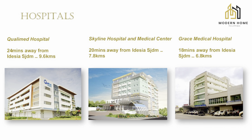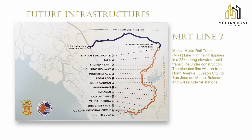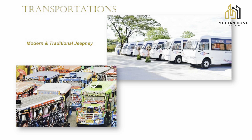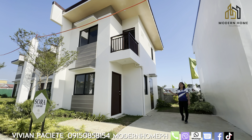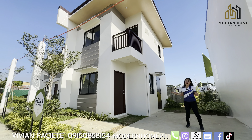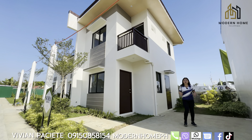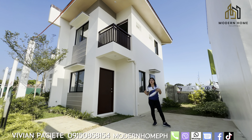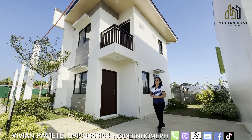For hospitals, we have Qualimed Hospital, Skyline Hospital and Medical Center, and Grace Medical Hospital. For future infrastructures: MRT7 and Lamesa Parkway. Transportation available here includes traditional jeepney and modern jeepney. By the way, guys, the turnover here is bare type. The advantage of this is you get the unit faster and you can customize the interior design of your house — you decide the allocation of features and partition.